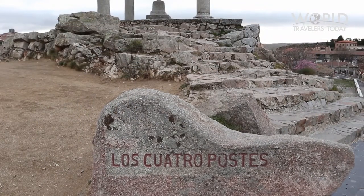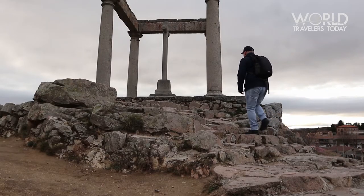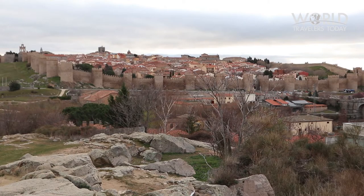Los Cuatro Postes, or Four Posts, is located outside the city walls on the far western part of town. This is the perfect spot to take pictures of the city during sunrise or sunset.